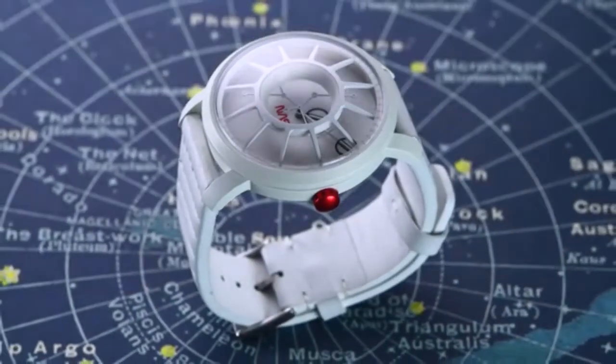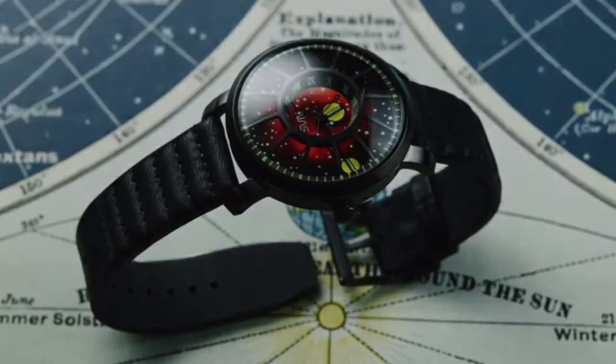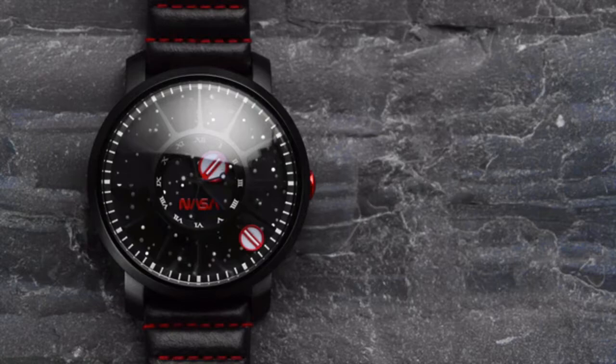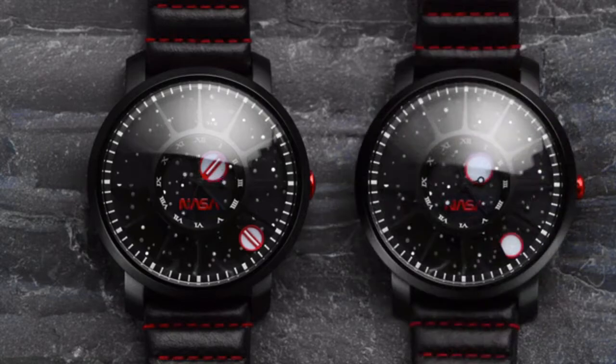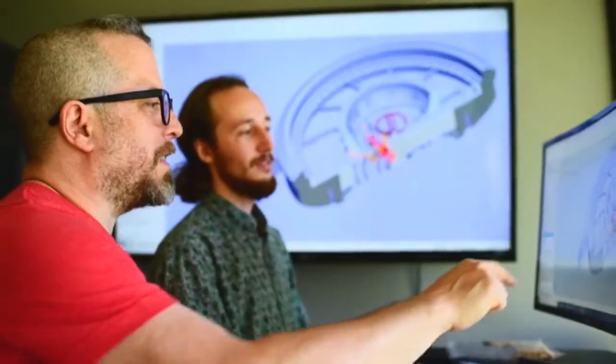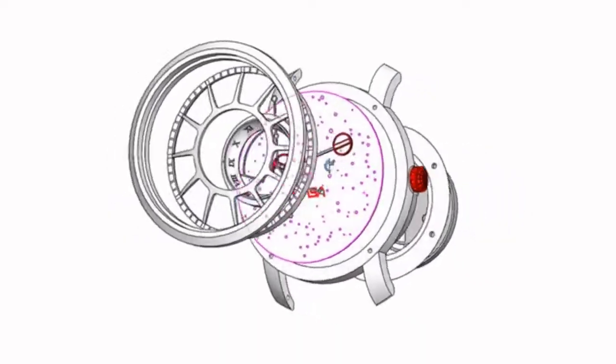Introducing the TRAPPIST-1 NASA edition, available in both limited edition automatic and quartz models. We've had a ton of positive feedback on our previous TRAPPIST-1 design, but we've spent the last two years making these NASA editions even better.